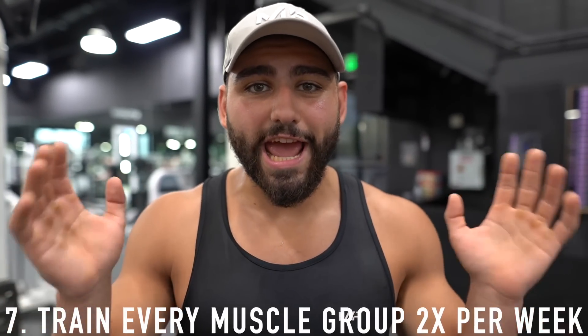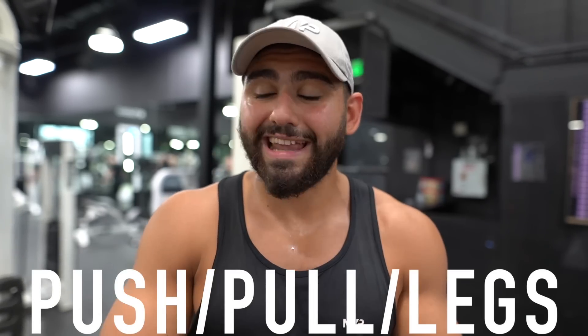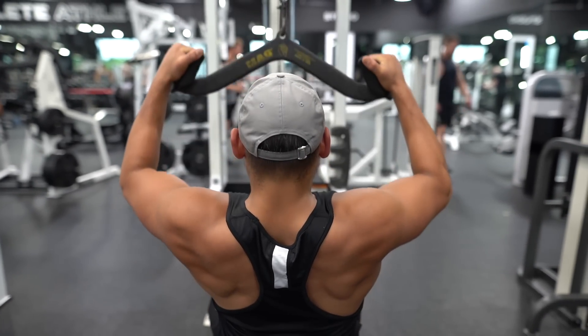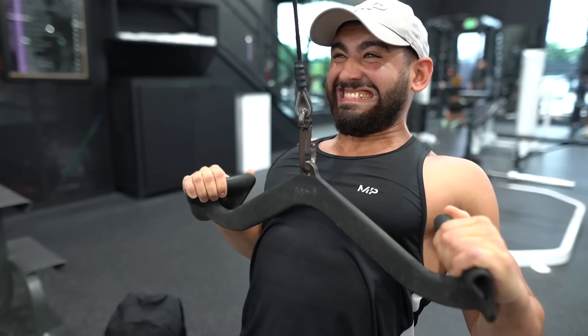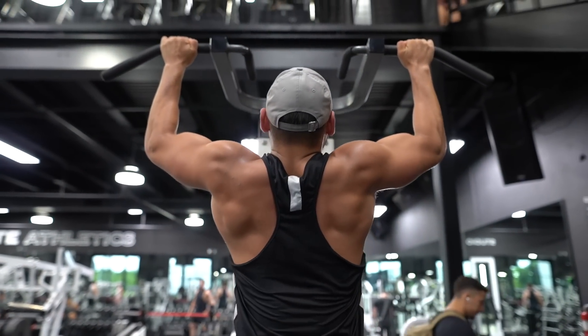Moving on to habit number seven: train every muscle group two times per week. Frequency training is a great habit if you're trying to get to 10% body fat and achieve the best physique possible. I recommend hopping on a proper workout split, such as a push-pull-legs routine or an upper-lower split, so that you're training every single muscle group twice per week.